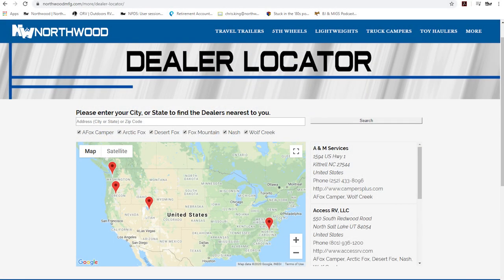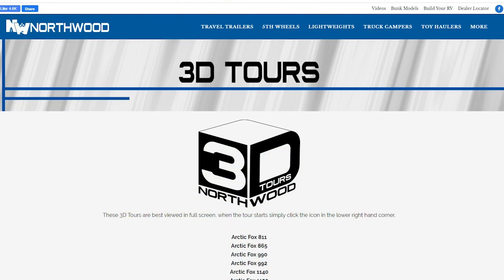Thanks for watching. To learn more about this coach or any Northwood product, please check the dealer locator to find the dealer nearest you. Your local dealer can help you with pricing and availability, and don't forget to check out our 3D tours.